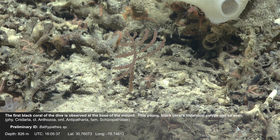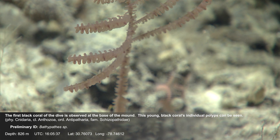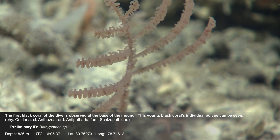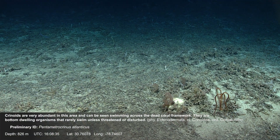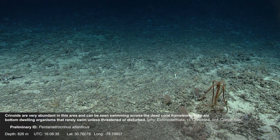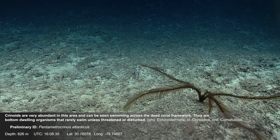The first black coral of the dive is observed at the base of the mound. This young black coral's individual polyps can be seen. Crinoids are very abundant in this area and can be seen swimming across the dead coral framework. They are bottom-dwelling organisms that rarely swim unless threatened or disturbed.